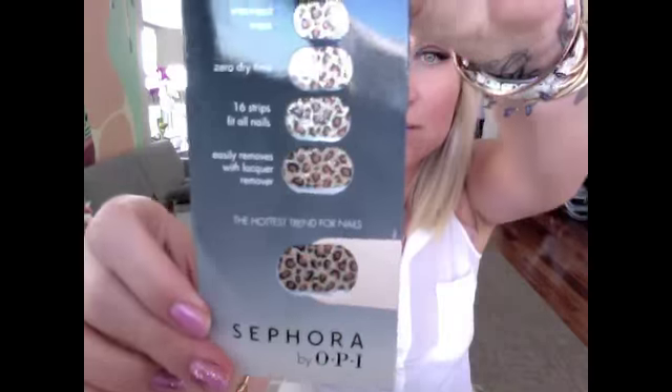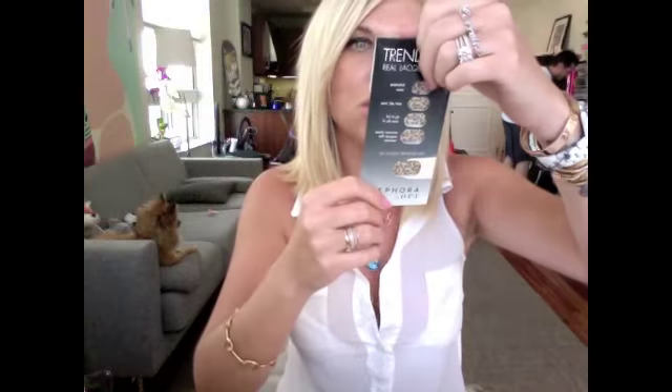And the last and final thing I purchased at Sephora were these nail decals. I'm excited to try them out — they're like a glittery cheetah print. What do you think of these, Brian? He said they're cheetah-licious.